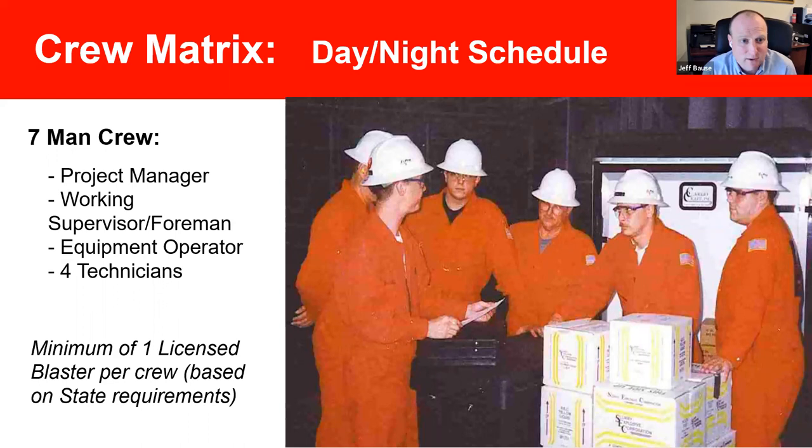What does a typical crew look like? It's a seven-man crew: a project manager, a working foreman supervisor, a heavy equipment operator for the compressor and vac truck, and then four technicians actually setting the charges. There is a minimum of one licensed blaster per crew based on state requirements, but we haven't done a job yet where there's not at least two licensed blast members on the crew — that's just SOP for us. We can work around the clock, day shift, night shift, whatever it takes to get the job done.